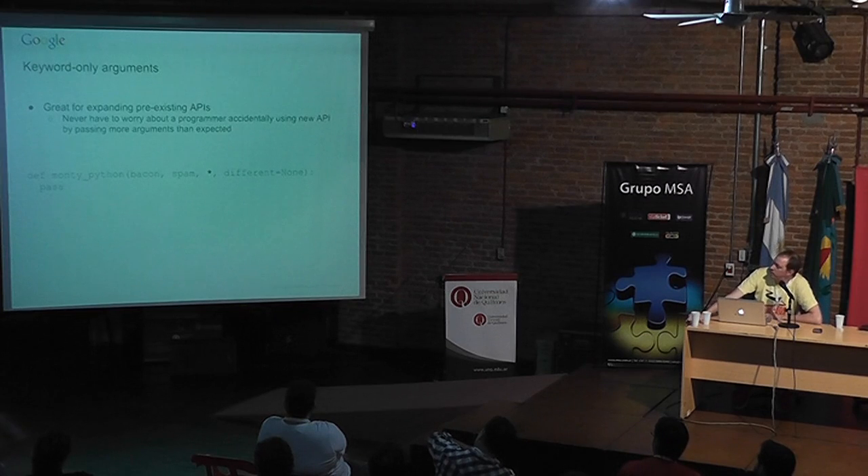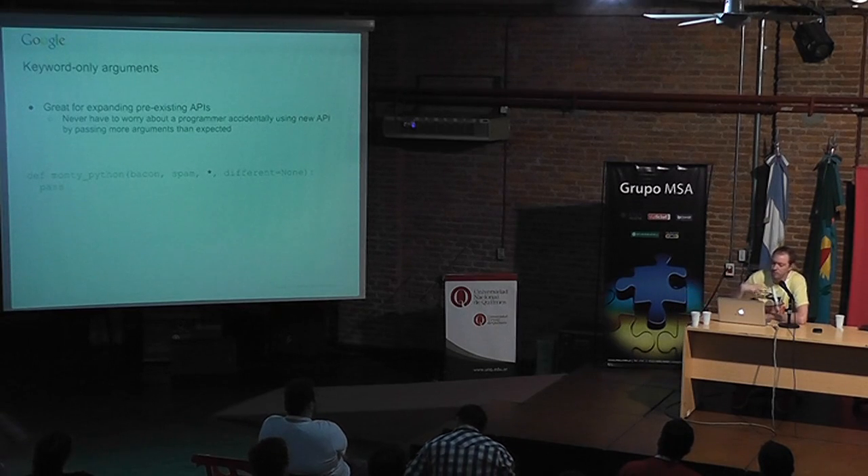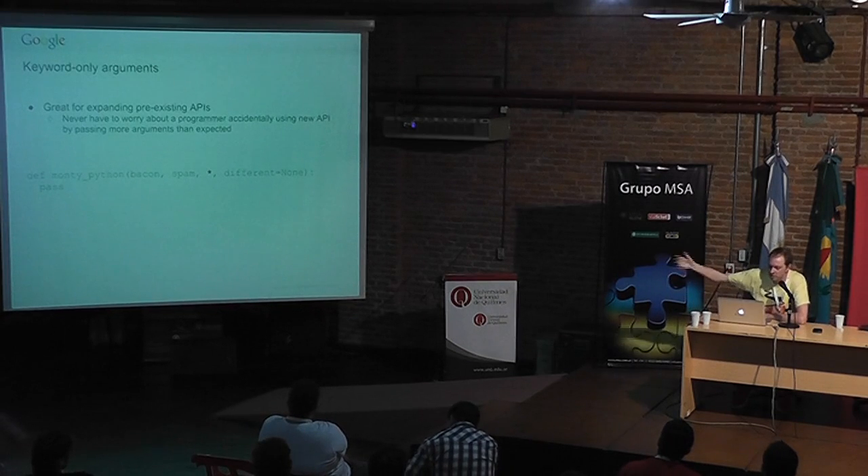Functions have been updated with keyword-only arguments. If you have a single asterisk in your parameter list, everything to the right of it is keyword-only — you can't use positional arguments to set that value, you must explicitly use the argument name. This is really handy when extending an API: if you originally took two positional arguments and add a third you don't want people to accidentally pass positionally, make it keyword-only and your API expansion is safe.